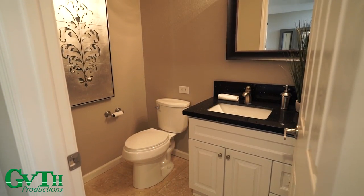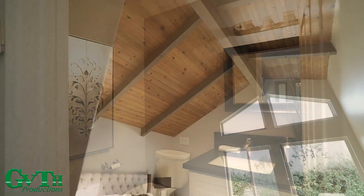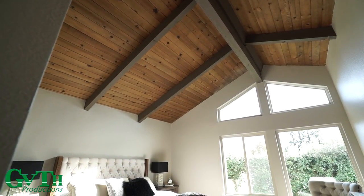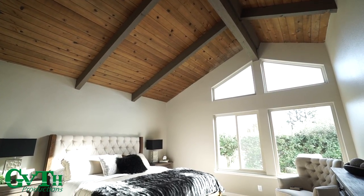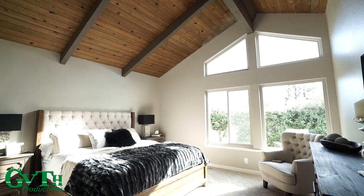Your downstairs bathroom has been completely updated. Your master bedroom features vaulted-themed ceilings and is extremely roomy, with tons of natural light coming through.